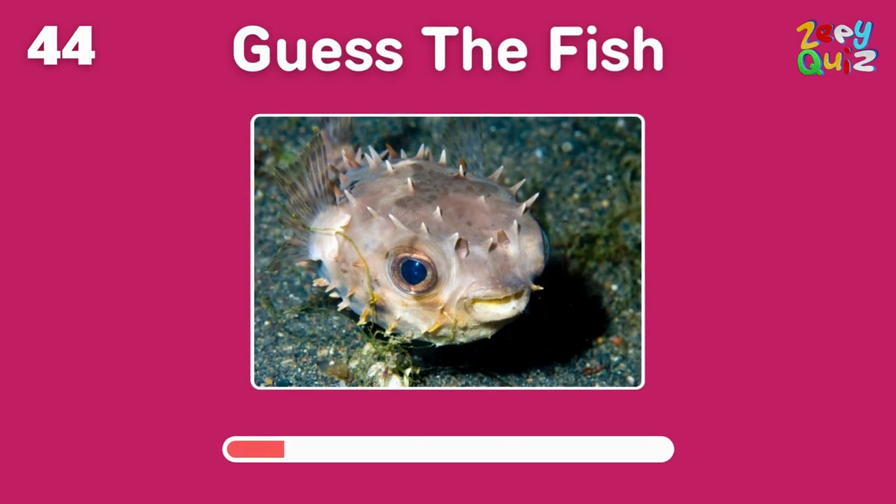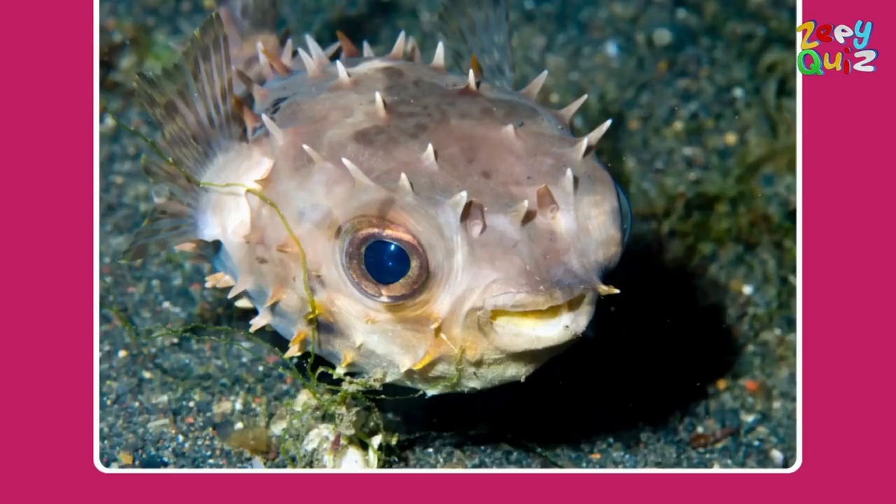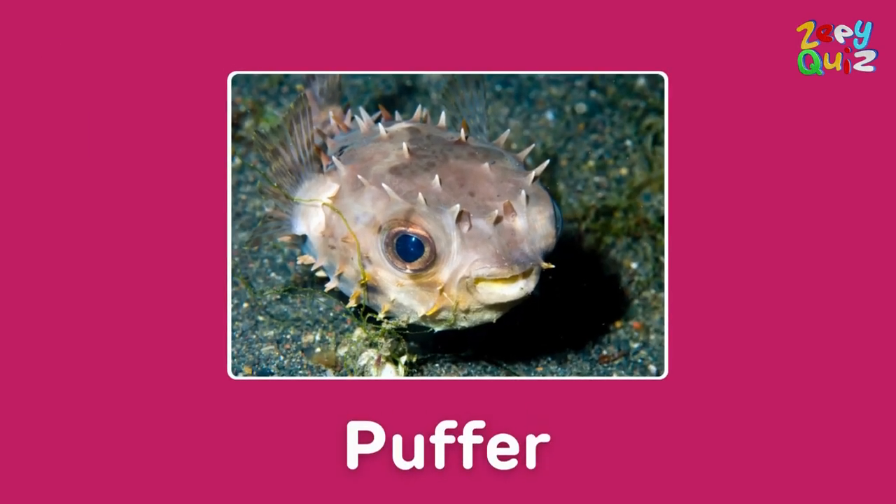It inflates into a round ball when threatened — what fish is it? You got it, it's a puffer!